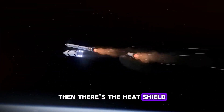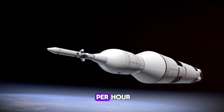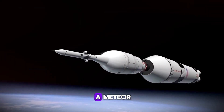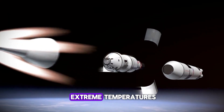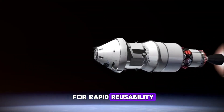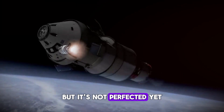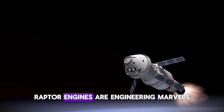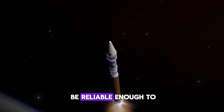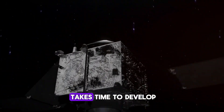Then there's the heat shield. Starship returns from orbit at over 17,000 miles per hour, hitting the atmosphere like a meteor. The ceramic tiles protecting it need to survive extreme temperatures while being durable enough for rapid reusability. SpaceX is iterating on this with every flight, but it's not perfected yet. And let's not forget the engines — Raptor engines are engineering marvels, but they need to be reliable enough to fire dozens of times without major refurbishment. That level of reliability takes time to develop.